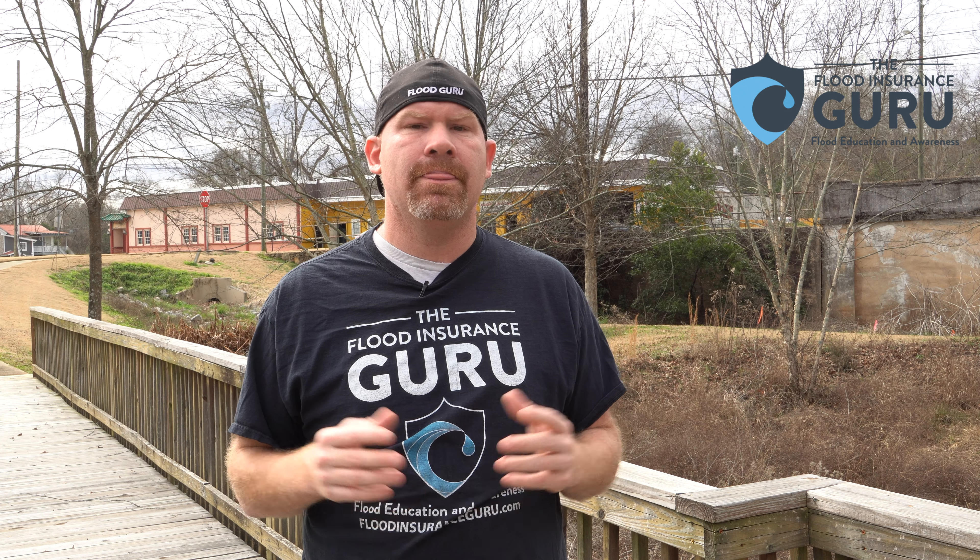Maybe you're buying a commercial investment in Pelham and you want to make sure to protect yourself. Today we're going to talk about what to look for when purchasing this and what to do when it comes to flood insurance, so when you go to sell this property, you can maximize your profitability and not have a problem selling it.